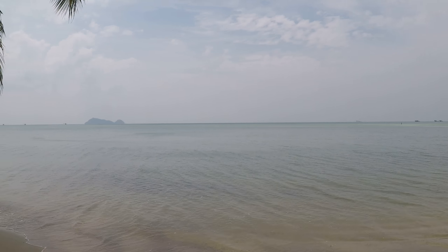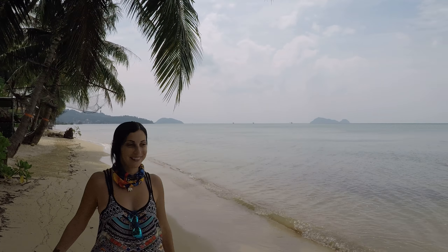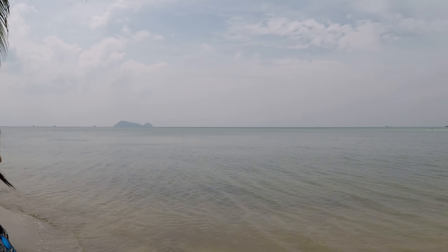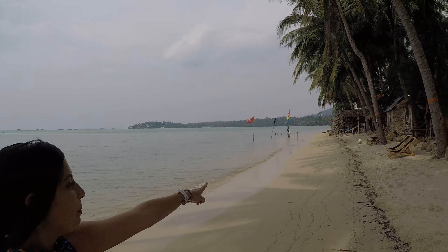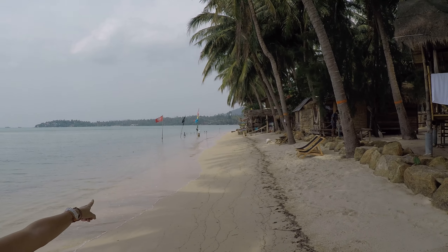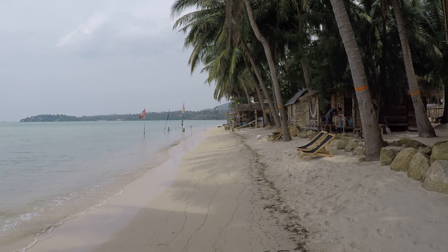This is the beach. We are not going to spend all five days on this beach, but it's amazing to wake up here in the morning. There is a freestyle area where you can stay for cocktails and watch the sunset.